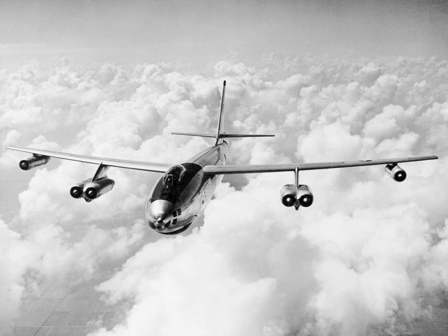The B-47 arose from an informal 1943 requirement for a jet-powered reconnaissance bomber, drawn up by the U.S. Army Air Forces, to prompt manufacturers to start research into jet bombers. Boeing was among several companies that responded to this request. Its initial design, the Model 424, was basically a scaled-down version of the piston-engined B-29 Superfortress equipped with four jet engines. In 1944, this initial concept evolved into a formal request for proposal to design a new bomber with a maximum speed of 550 mph, a cruise speed of 450 mph, a range of 3,500 miles, and a service ceiling of 45,000 feet.